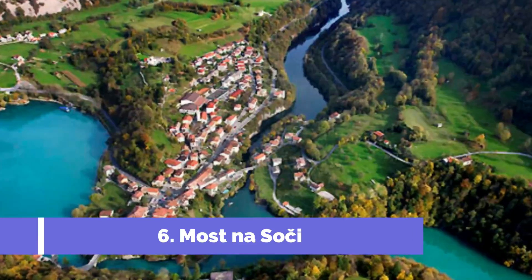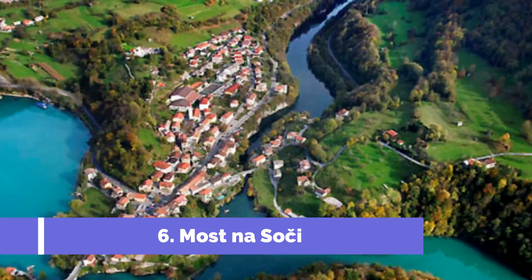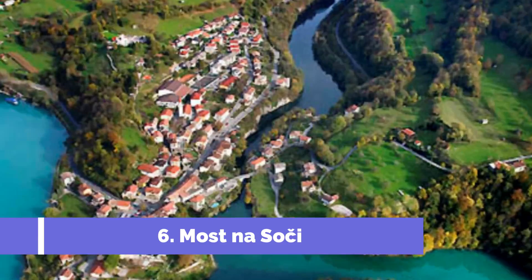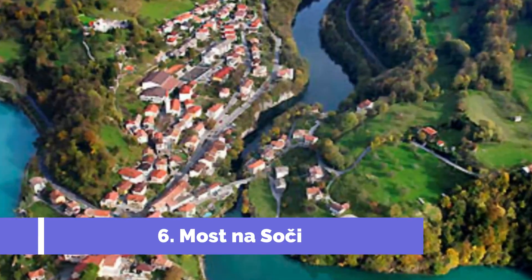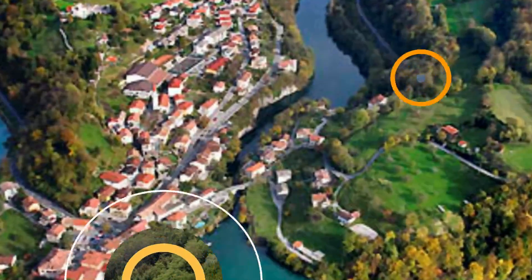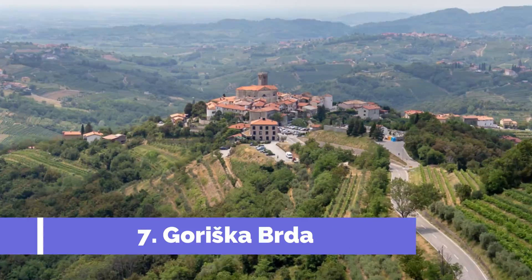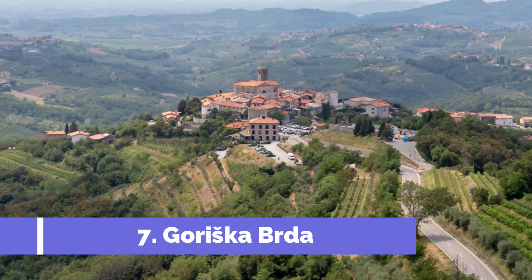Number six: Most na Soči. Most na Soči is a charming town located in the picturesque Soča Valley in the region of Tolmin, Slovenia. Known for its breathtaking natural beauty and rich history, Most na Soči is a popular destination for travelers seeking a unique and off-the-beaten-path experience.